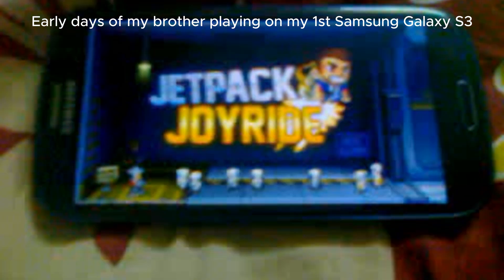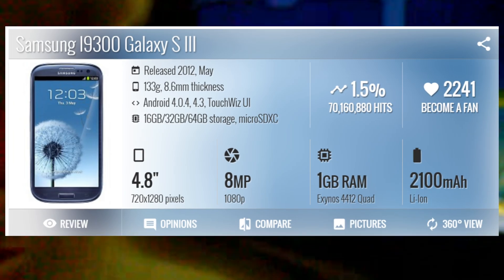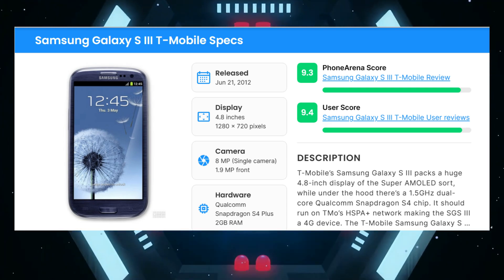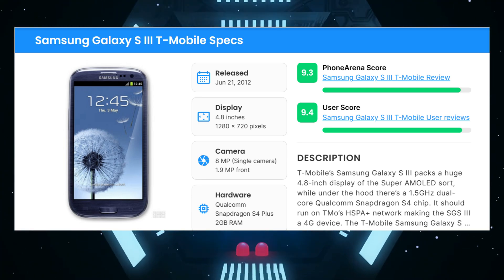The Samsung Galaxy S3 featured only one gigabyte of RAM coupled with the Exynos processor, while its Snapdragon variant had two gigabytes of RAM and was 4G LTE capable. However, it was only released in the United States.